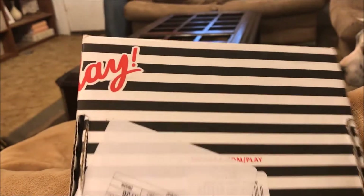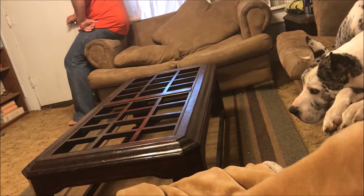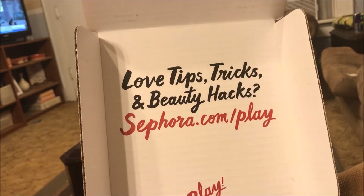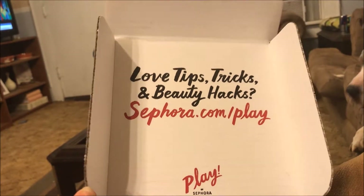Hey y'all, it's Nona and I'm here with my Sephora Play box. This is the first Sephora Play I have received and it's for the month of November. It says 'Love: Tips, Tricks, and Beauty Hacks' at sephora.com/play.